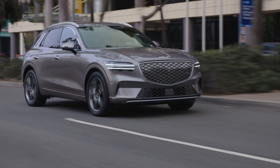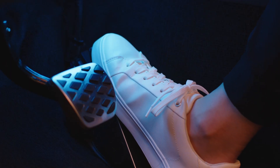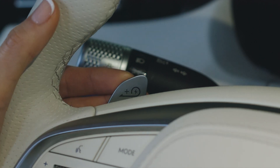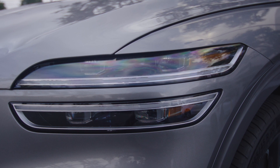When driving, press on the accelerator pedal smoothly and gradually and stay at moderate speeds. Maximize the use of regenerative braking to charge the battery when reducing speed.